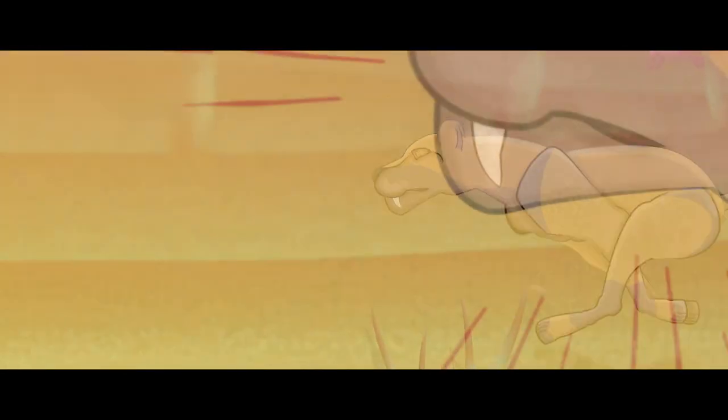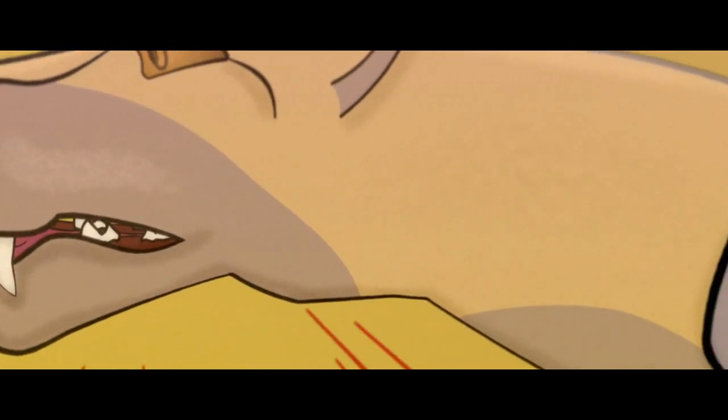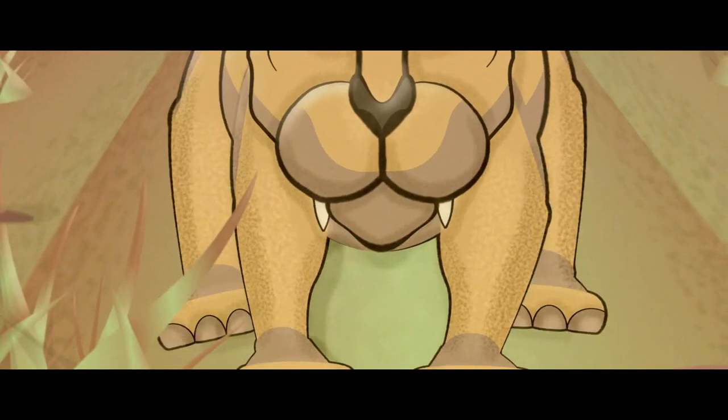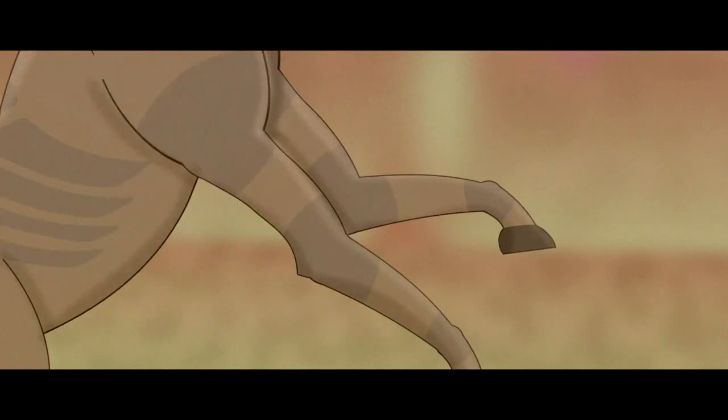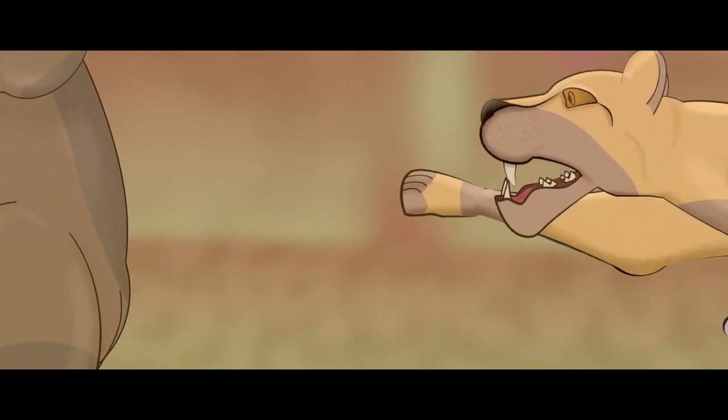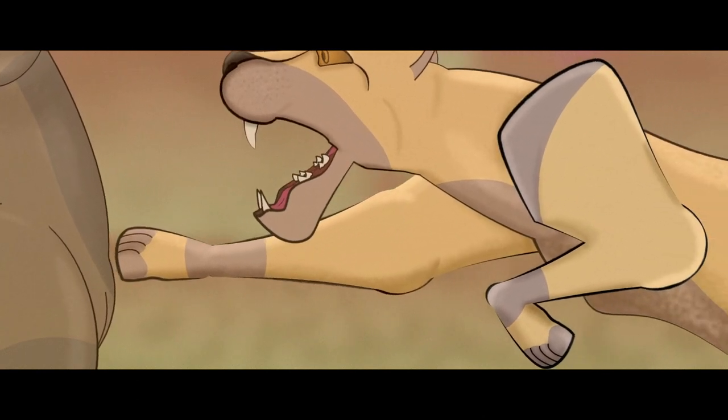These cats had great aim because of their strong long necks, keeping their heads firmly in place during the violent attack. However, to make use of these large canines they had to open their mouths extra wide, meaning they had a relatively weaker bite than modern big cats.